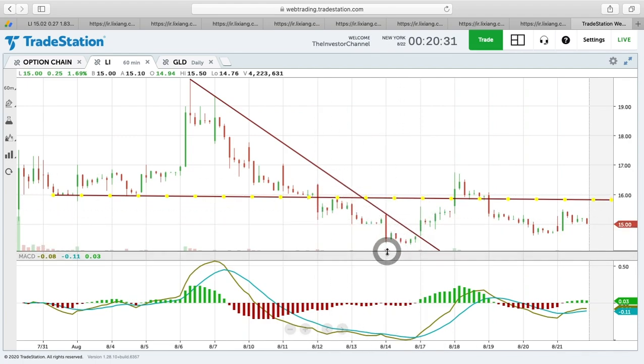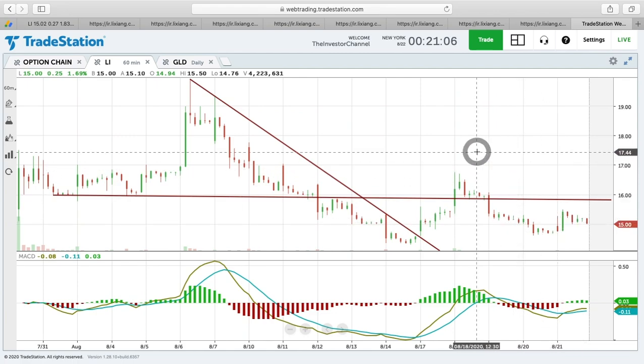Volume is almost nonexistent — we had some larger volume spikes when it went public but haven't seen much since, except on up days, which tells me that's probably retail interest. As the stock sells off, we're not seeing a lot of volume. The dilution pressure from equity grants to employees and executives, plus likely more fundraising through dilutive actions, will probably keep a lid on this stock as well.